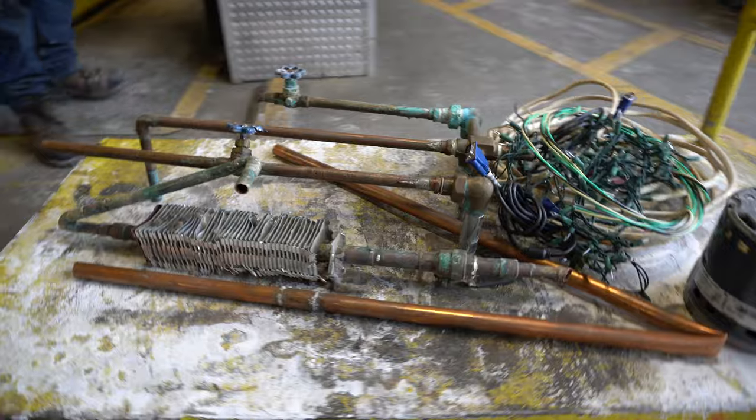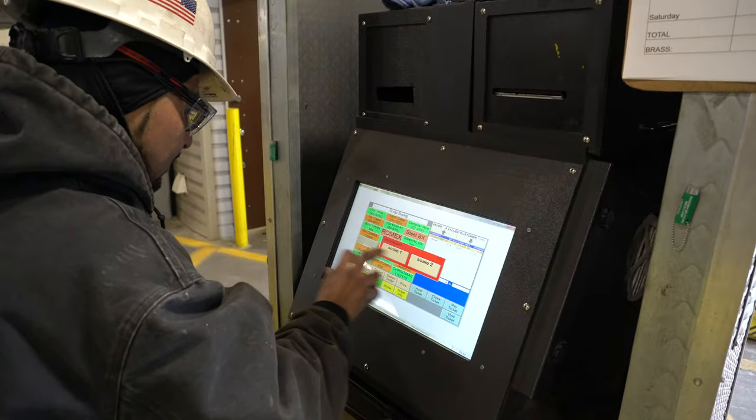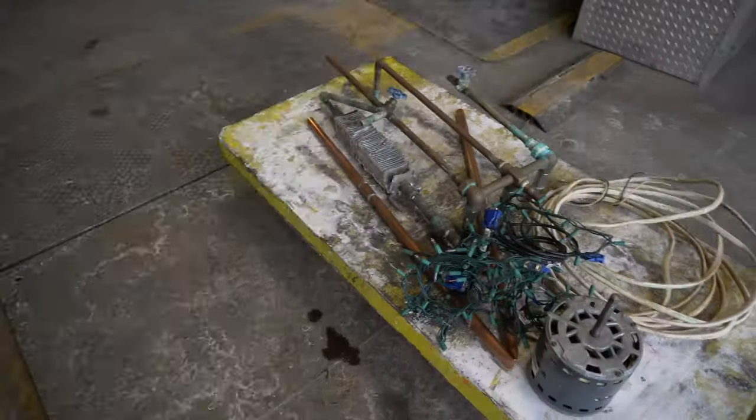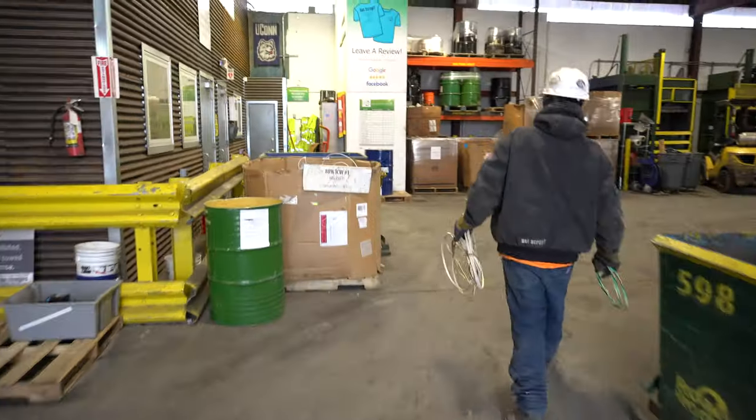So as we load all these materials onto the scale, the scale operator is starting a ticket in their buying system. And then eventually they're going to start sorting your material if they're a good scrapyard.